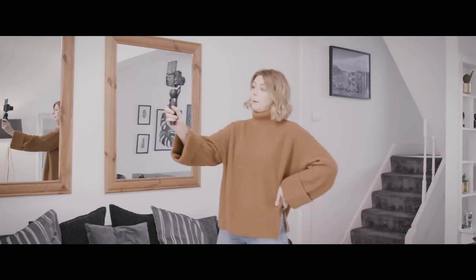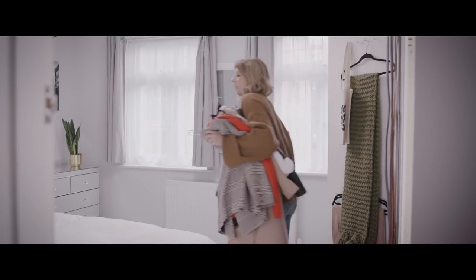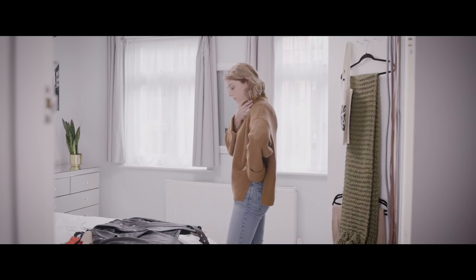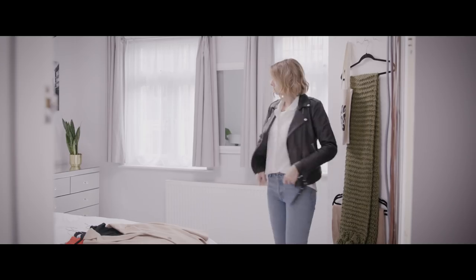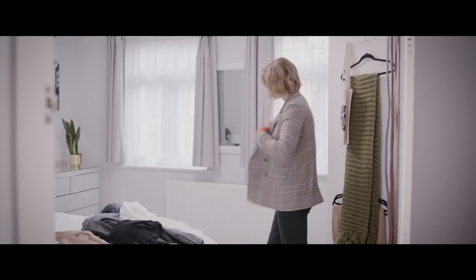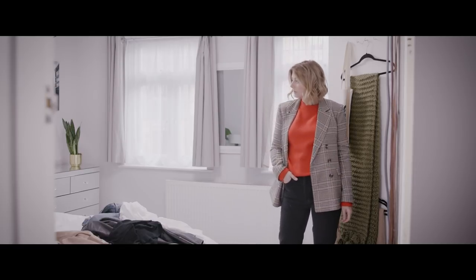I tend to vlog first thing in the morning when I've got a little bit more energy. I just have a general catch up, show my followers my outfit and let them know what I'm doing for the rest of the day. Morning guys! So it's about 11 o'clock. So far today I've got dressed, put my makeup on. This afternoon we're heading out to shoot some street style looks for the blog and I always choose my outfit and then do my hair and makeup myself.